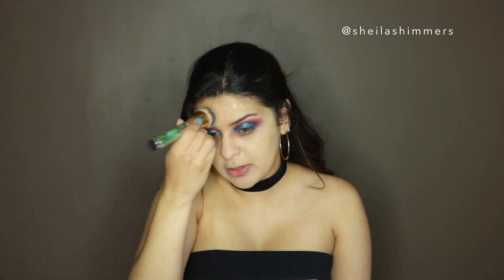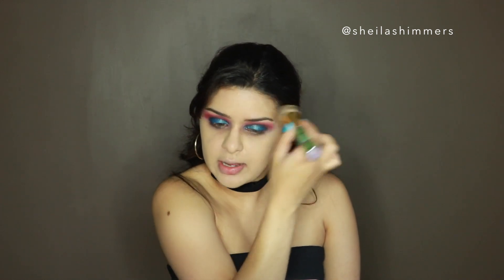I'm going to be using the Cover FX Power Play Foundation in the shade G40. Whenever I think I don't like this foundation anymore, I find my way back to it. What I don't like is that it is so matte that sometimes it makes your skin look flat. I was forgetting I have my new Tarte foundation brush, and I've been loving it — so I'm going to try it with this foundation.